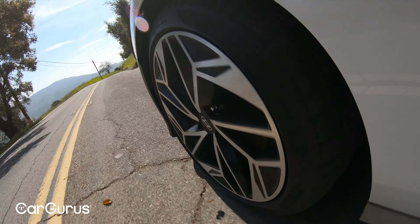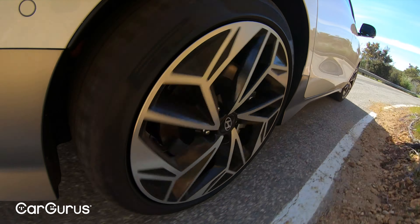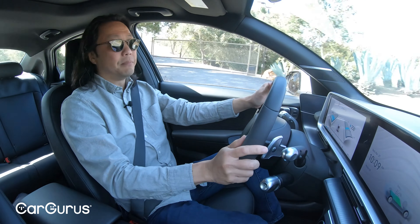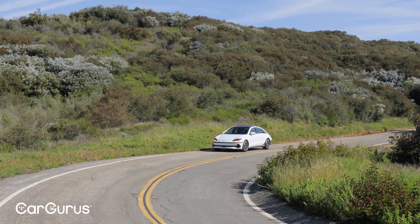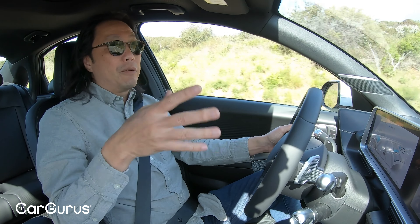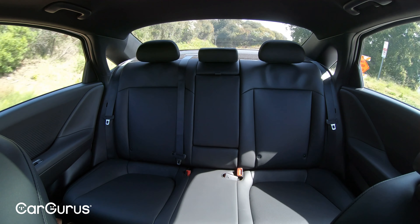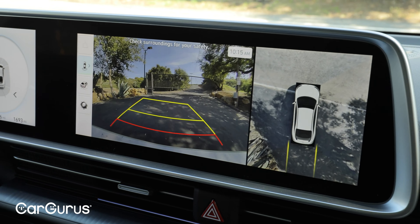The ride quality is on the firm side but not at all stiff or harsh. Bumps in the road are well isolated, even with the 20-inch wheels on this vehicle. The base SE model has smaller 18-inch wheels that may soften the ride even further and help to slightly increase range too. Adding to overall comfort is the quiet cabin — there's barely any wind or road noise, and the lack of internal combustion noise means it'll reduce long-range fatigue. Visibility is good out the front and sides, but when parking in a tight spot, you really don't have much of a gauge of where the corners are, so the surround view monitor definitely comes in handy.